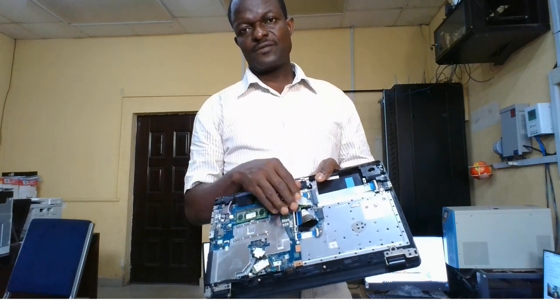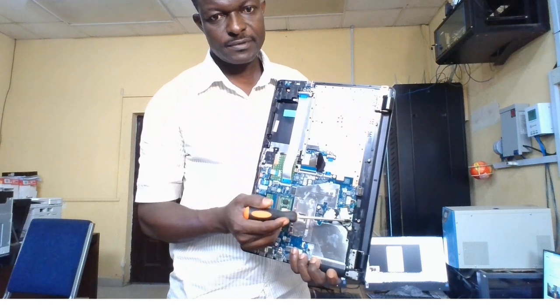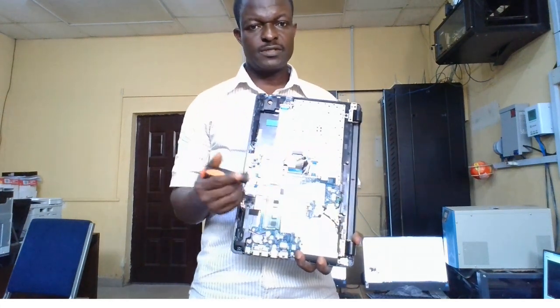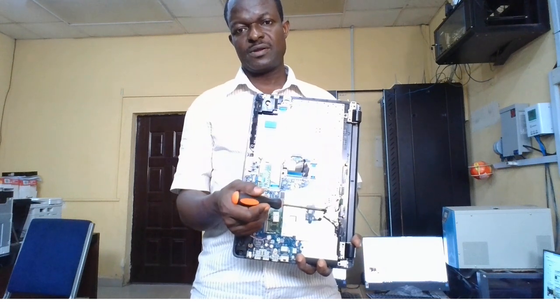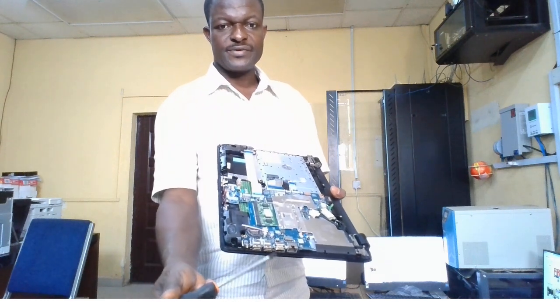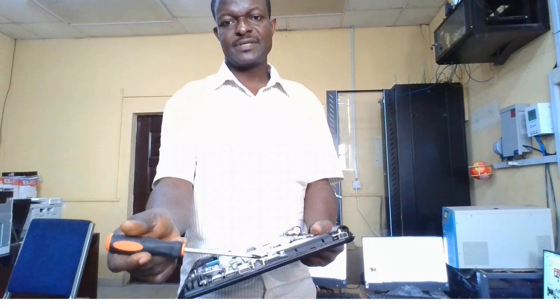Over here we have the wireless card. In order to have a wireless network, there must be a card inside the laptop — this is what controls it and allows a wireless network to come into your computer. If you are having a hardware problem related to the network, sometimes this card is replaced to solve the problem. We also have different USB ports and an HDMI port, as well as the port where we plug in the LAN cable.